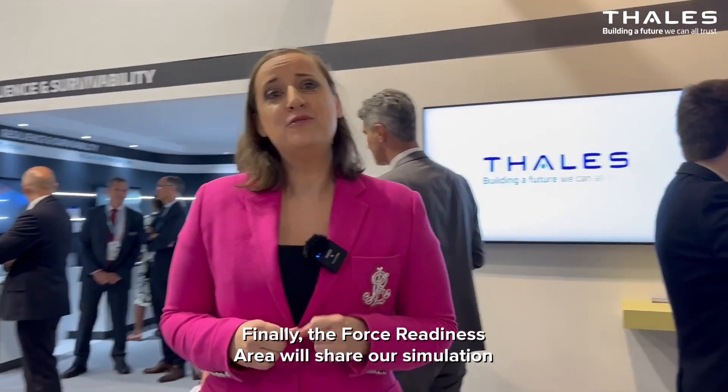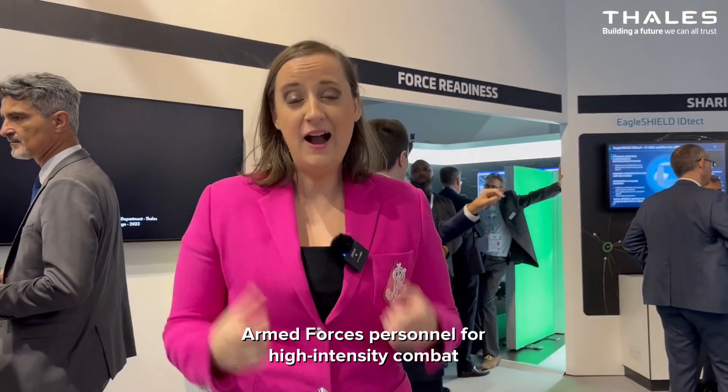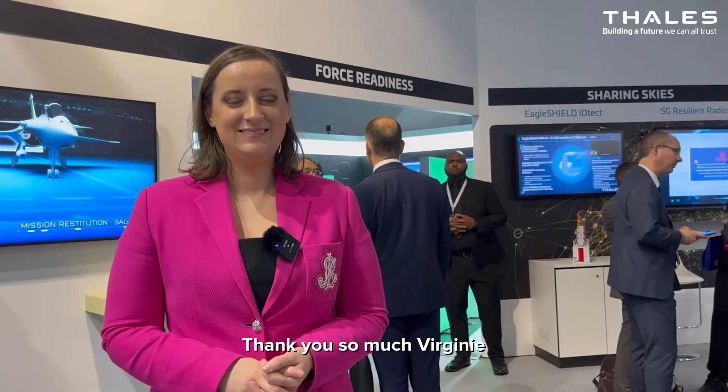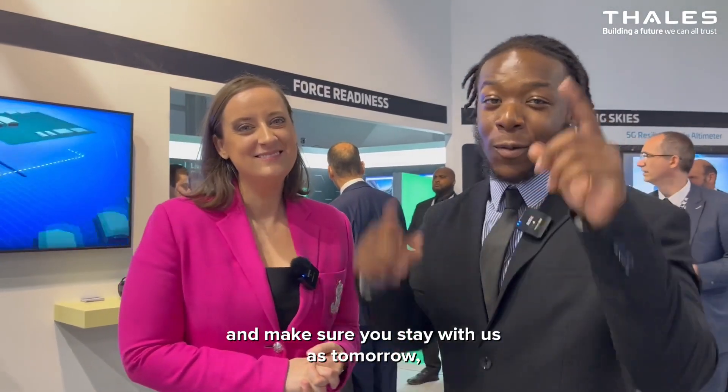Finally, the force readiness area will share our simulation and training solutions to prepare armed forces personnel for high-intensity combat situations, also highlighting our in-service support solutions designed to maximize equipment availability. Thank you so much, Virginie, and make sure you stay with us as tomorrow we launch into space.